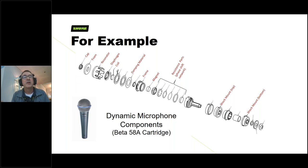Right now I have the Beta 58 as an example of all the variety of parts — not only for the transducer, but also the shock mounts and holding parts shown in the display. A number of these parts help with handling isolation and vibration isolation, so that any handling noise is decoupled and doesn't make its way up into the transducer.